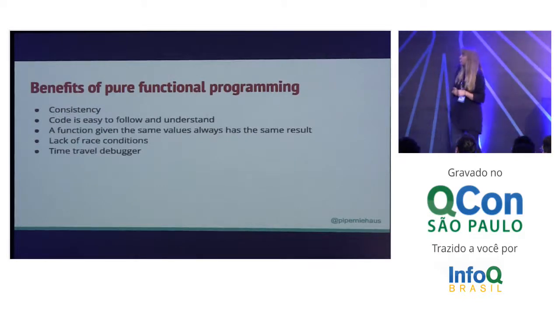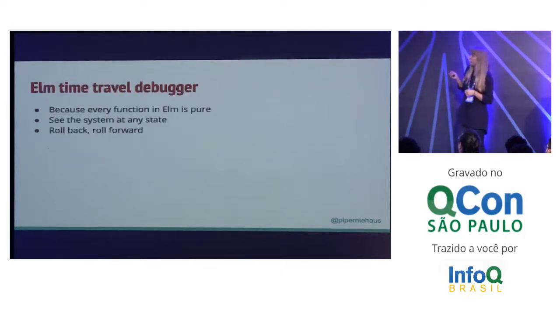What are some of the benefits of pure functional programming? It's super consistent — every time you call a function with a certain set of arguments, you will always get the same response. There's no external variables happening. The code is really easy to follow when you have a pure functional language because there's nothing outside of functions affecting what you're doing. It's really easy to say, I had this input, I got this output. You're not going to have race conditions. In Elm, one of the coolest things you get because of pure functional programming is the time travel debugger.